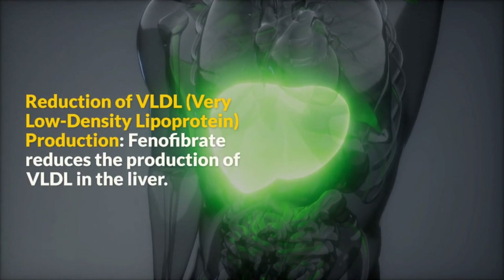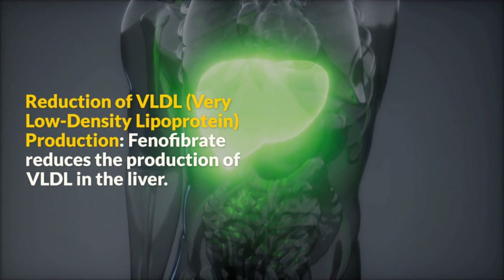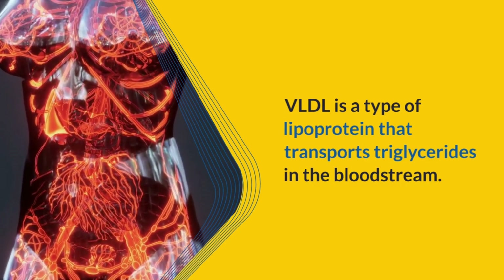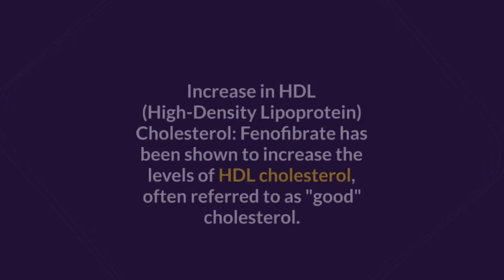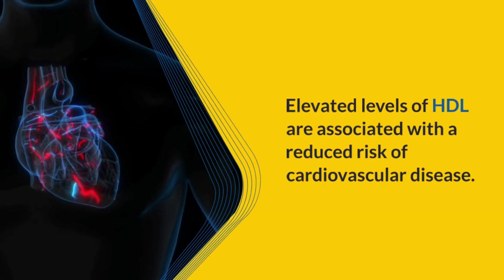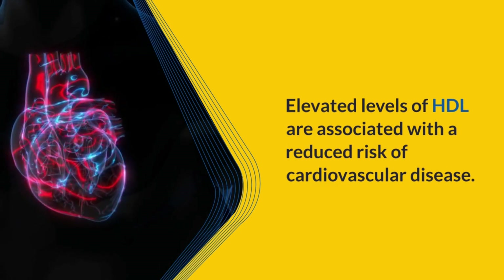Reduction of VLDL Production: Fenofibrate reduces the production of VLDL in the liver. VLDL is a type of lipoprotein that transports triglycerides in the bloodstream. By decreasing VLDL production, Fenofibrate helps lower circulating triglyceride levels. Additionally, Fenofibrate has been shown to increase the levels of HDL cholesterol, often referred to as good cholesterol. Elevated levels of HDL are associated with a reduced risk of cardiovascular disease.